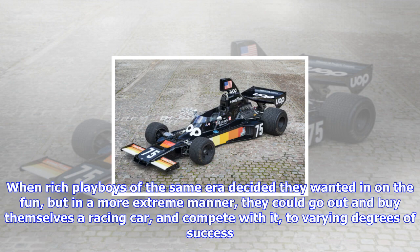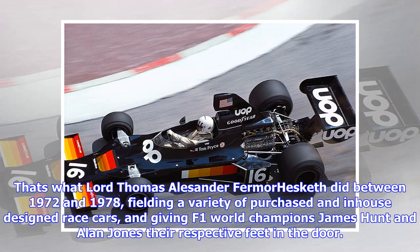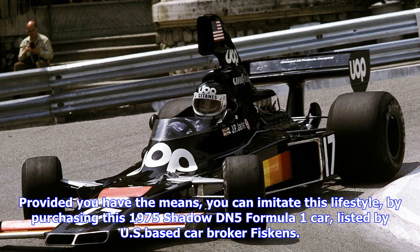That's what Lord Alexander Hesketh did between 1972 and 1978, fielding a variety of purchased and in-house designed race cars, and giving F1 world champions James Hunt and Alan Jones their respective feet in the door.